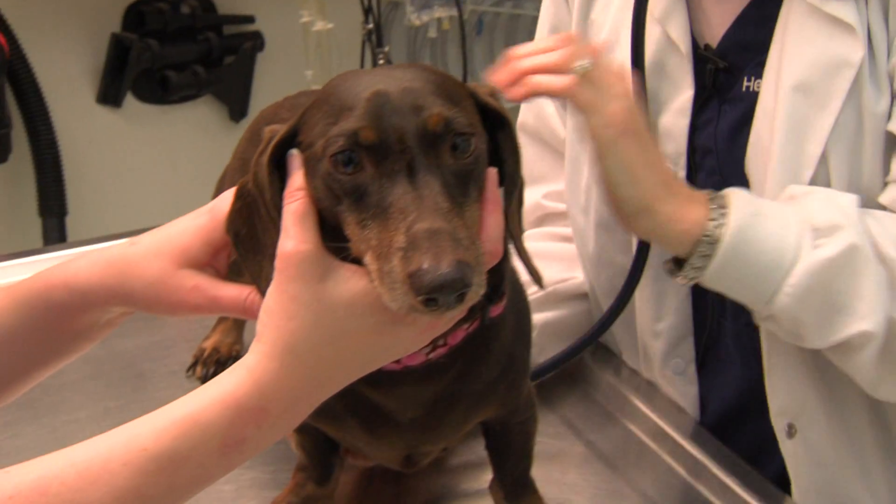I'm a veterinarian. I love it. It's work but it's fun — keeps you on your toes.